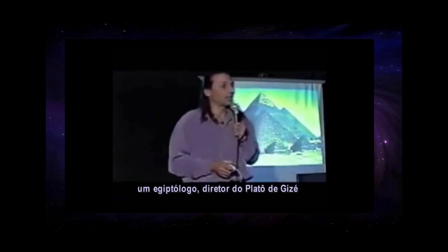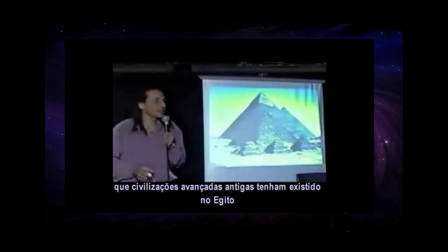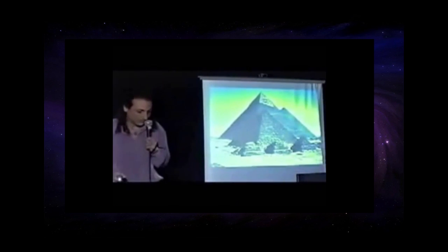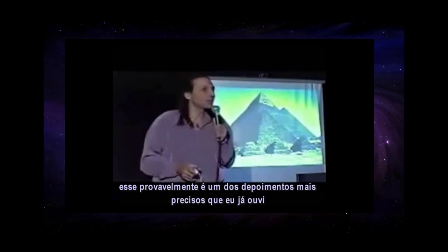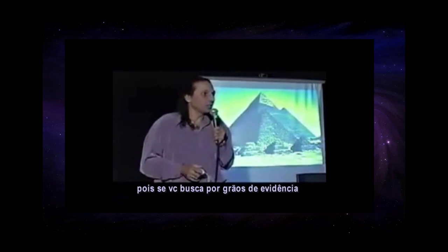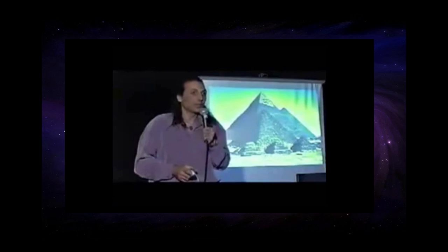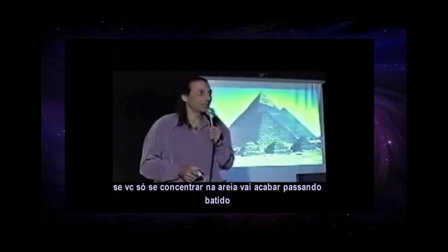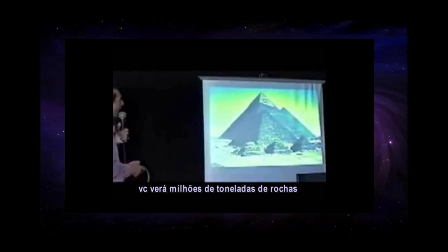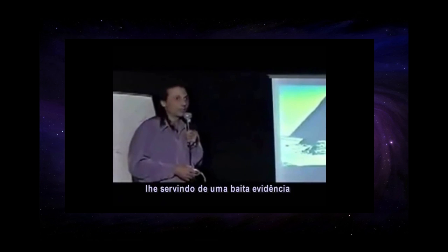One Egyptologist, the director of the Giza Plateau, said there is not one grain of evidence of any advanced civilization ever having been in Egypt prior to the Egyptian. And I thought that was one of the most accurate statements I ever heard from an archaeologist. Because if you're looking for grains of evidence, of sand, you will miss it. If you've got your head in the sand, you will miss it. But if you look up from the sand and stop looking for grains of evidence, you will see millions of tons of rocks right in front of your eyes, giving you some pretty damn good evidence.